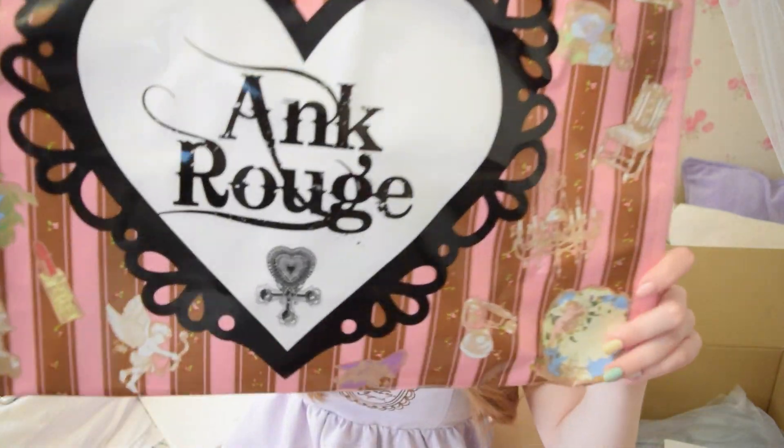This is the box — it is huge and I had to pay customs on it, which was not the best thing in the world. The first item is the bag. If you had bought the happy bag in store, this is what it would have come in. It's just a pretty standard shopping bag.